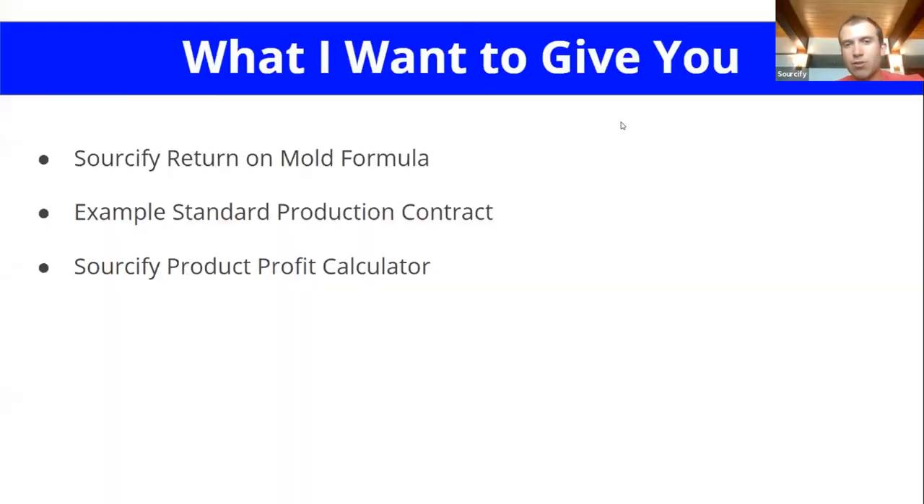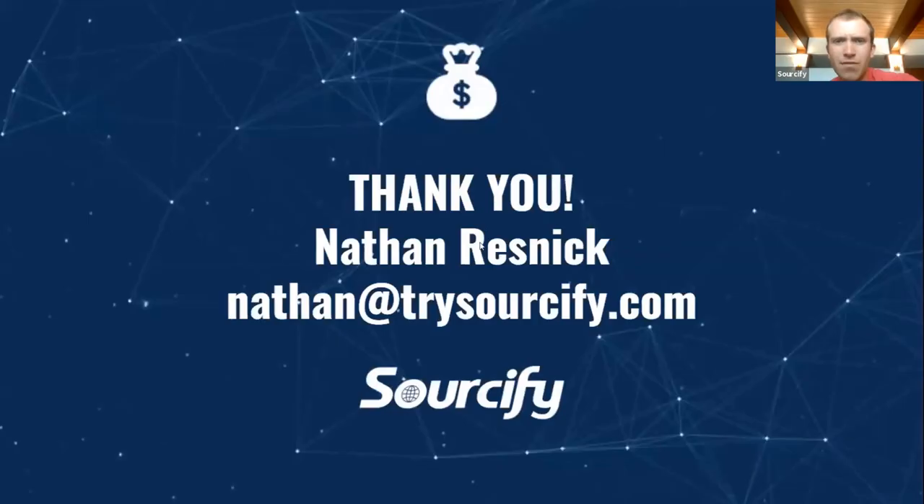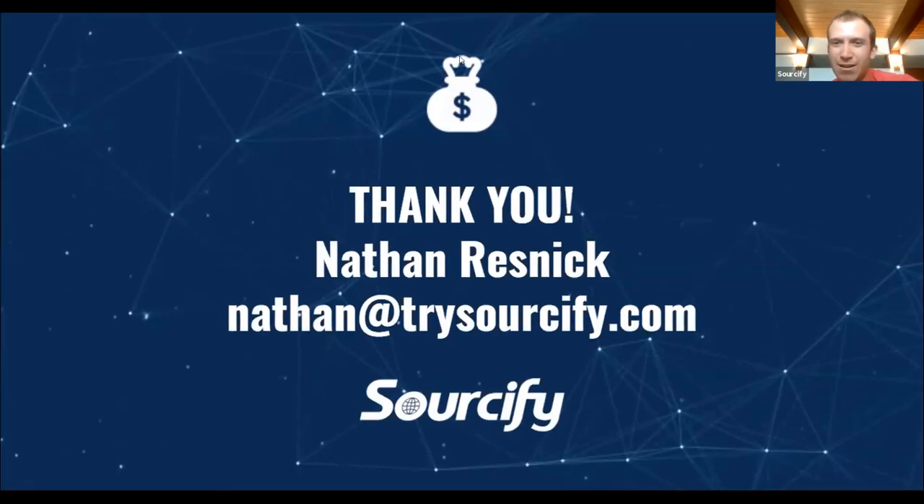We've got our return on mold formula, example standard production contracts, and our product profit calculator — I'll send these over to Derek and the team. If you have more questions, feel free to shoot me an email and I'll respond or someone on our team will. That's a really quick overview — I did that in about 15 minutes. Usually I let this run 30 minutes, but I wanted to save some time for Q&A or chat.